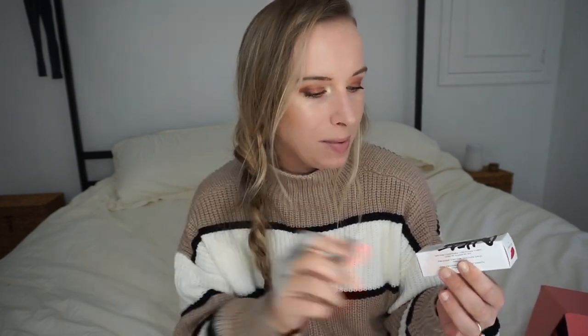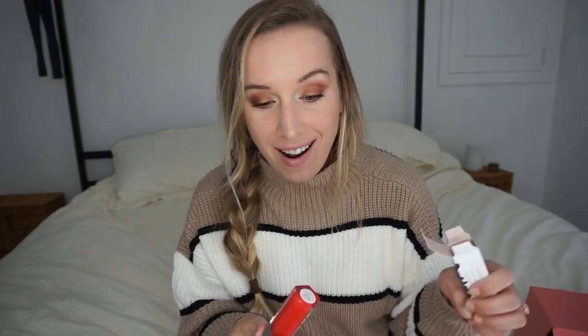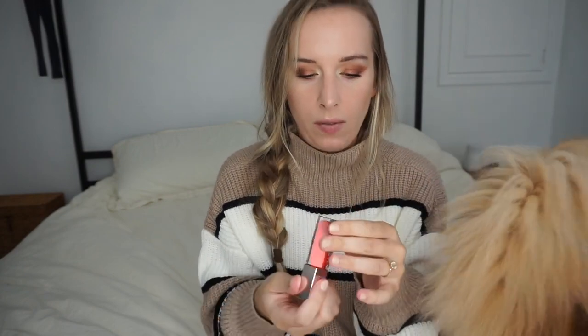Next is Fenty Beauty — Rihanna's line. It's a gloss balm heat universal lip luminizer and plumper in 'Hot Cherry.' That's going to be outside my comfort zone. It's a full-size product — probably 18 to 24 dollars. Putting it on now — I have chapstick on so no color shows, but it's very smooth, not sticky. I'm a stickler for sticky glosses, hate them. It feels nice so far and it's not burning.